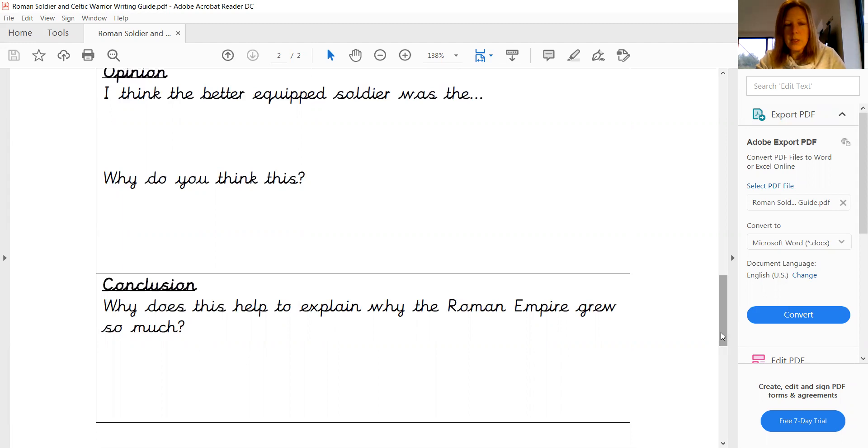thinking about what your findings were, how does that help us to explain how the Roman Empire grew? Why were they so successful?